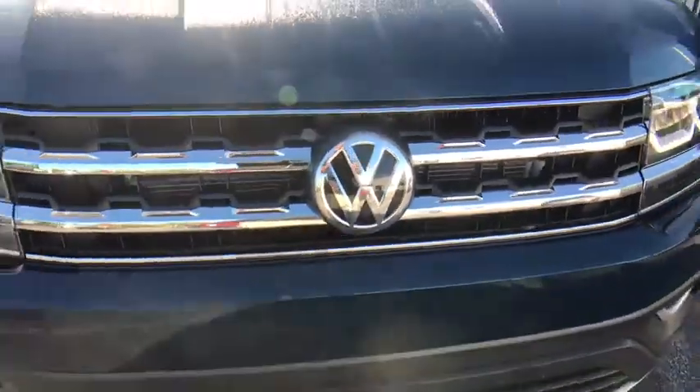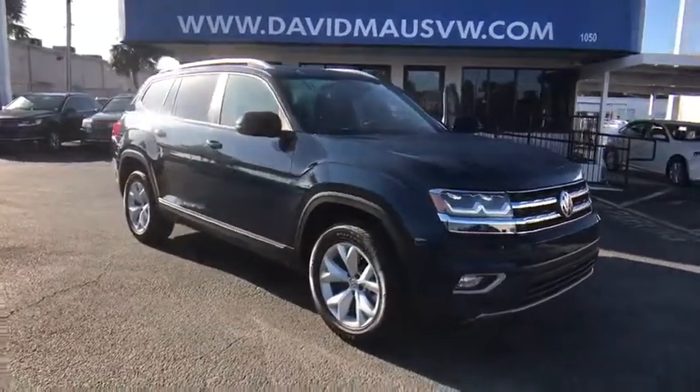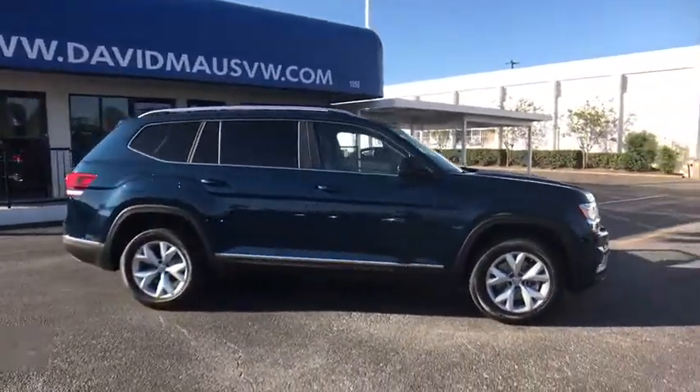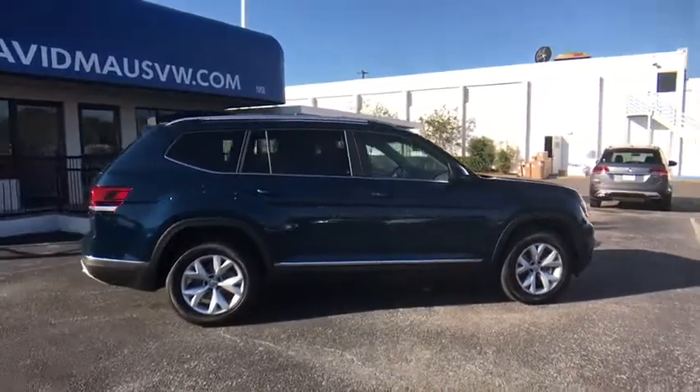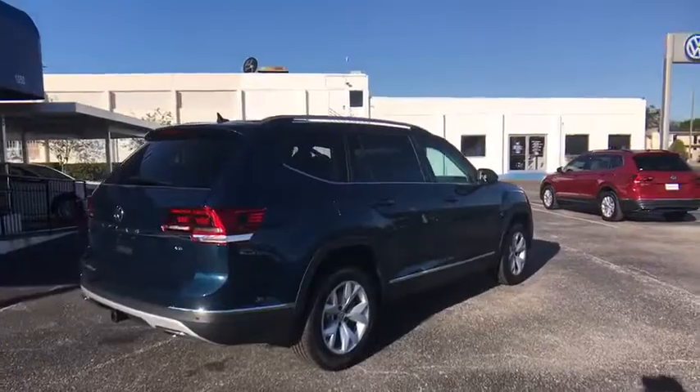The 2018 Atlas. The Volkswagen Atlas provides you all the flexibility you'd expect from a crossover vehicle with three rows of seating. The Atlas also features the latest in audio and safety technologies. Here are some of this vehicle's great options.